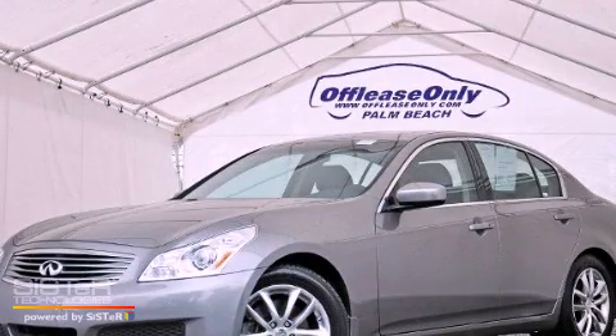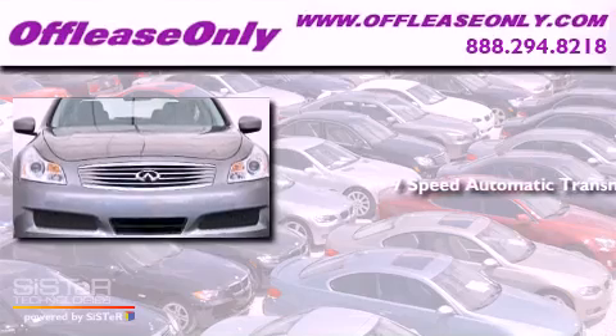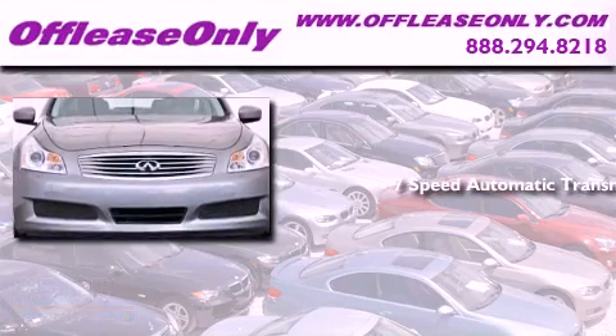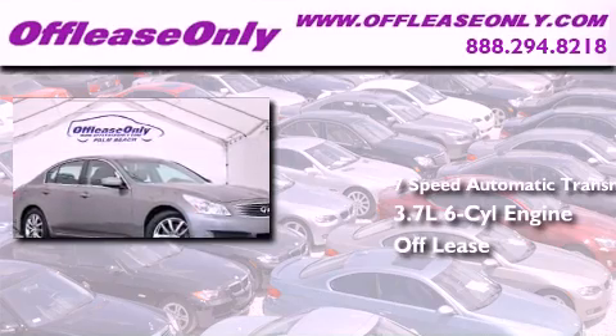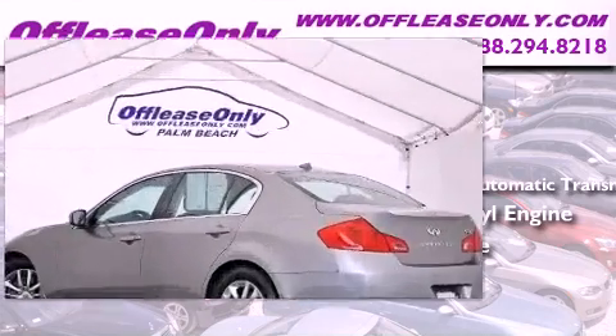This is a 2009 Infiniti G37. This car has a 7-speed automatic transmission, a 3.7-liter V6, and having just come off-lease, this Infiniti is in like-new condition.